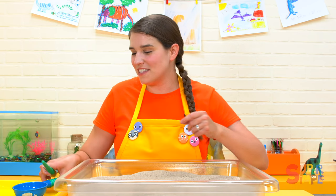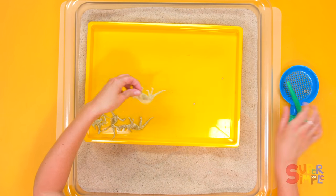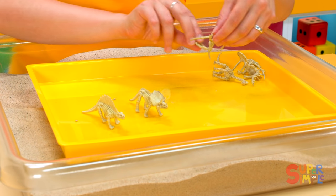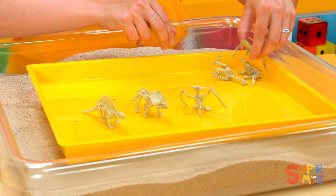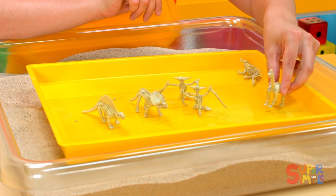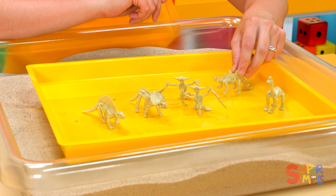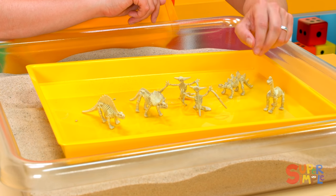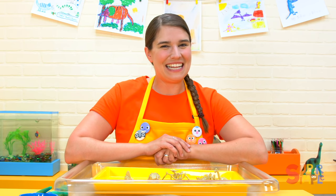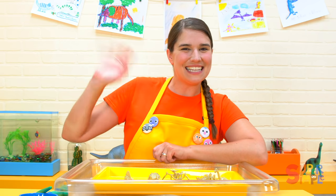Let's take a look at all of the fossils we found. We've got this one, this one, two pterodactyls, a dinosaur with a long neck, and plates along the back here. We found lots of different dinosaur fossils. We are excellent paleontologists! That was lots of fun, everybody. See you later.